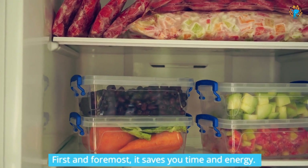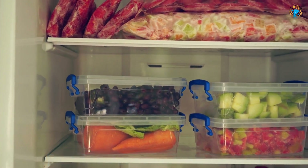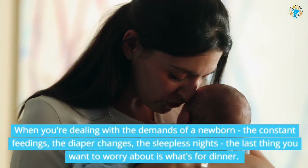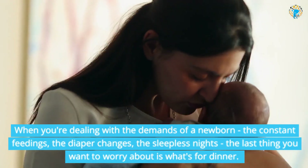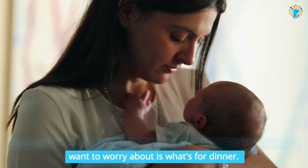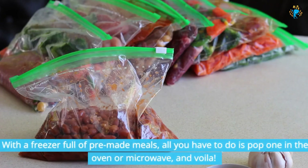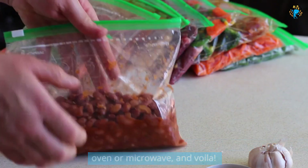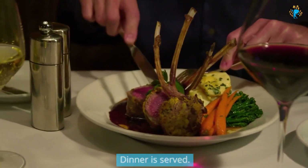First and foremost, it saves you time and energy. When you're dealing with the demands of a newborn — the constant feedings, the diaper changes, the sleepless nights — the last thing you want to worry about is what's for dinner. With a freezer full of pre-made meals, all you have to do is pop one in the oven or microwave, and voila! Dinner is served.